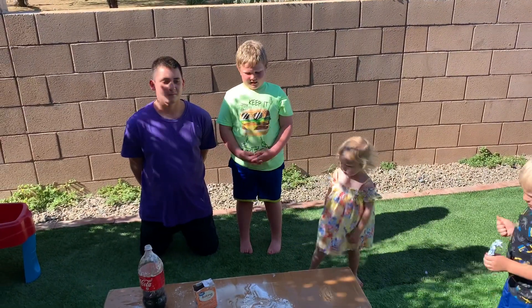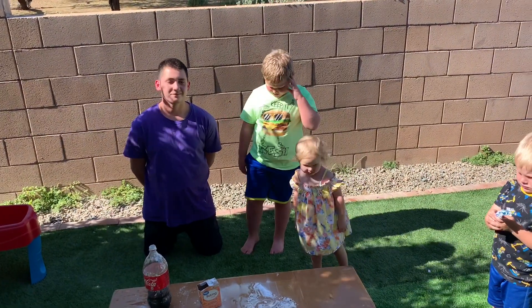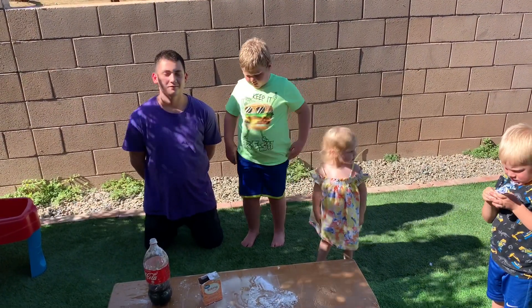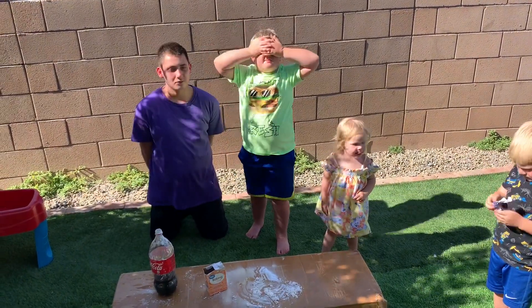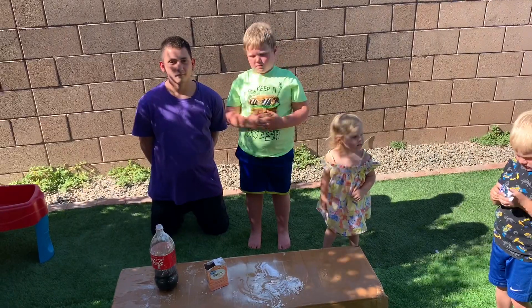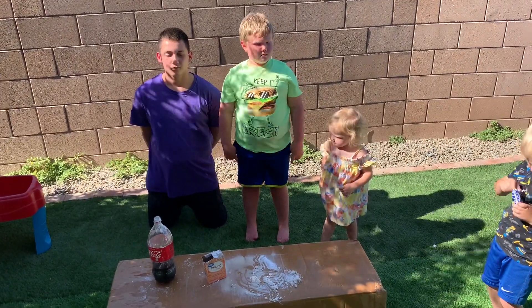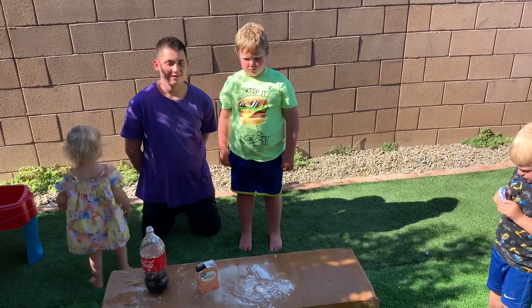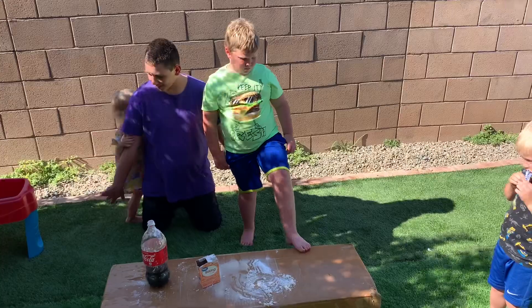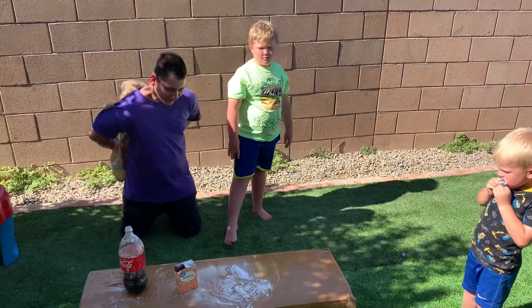Do you know why? No! So, baking soda and Coke react because Coke contains an acid and baking soda acts as a base. What's going on is that the acid in Coke gives hydrogen to baking soda, which produces carbon dioxide. So they made carbon dioxide together — that's why it went so much higher than with Mentos.